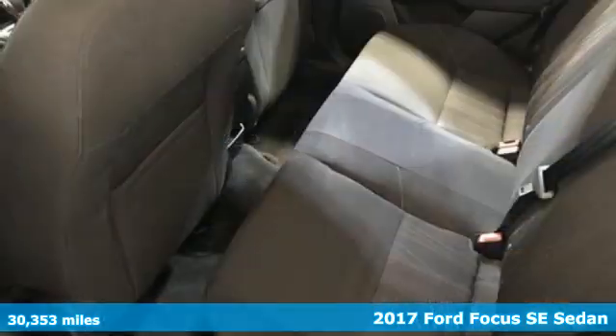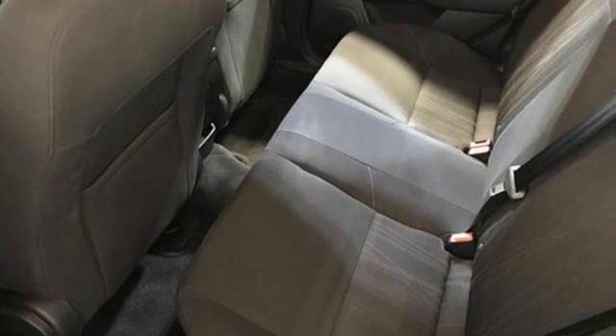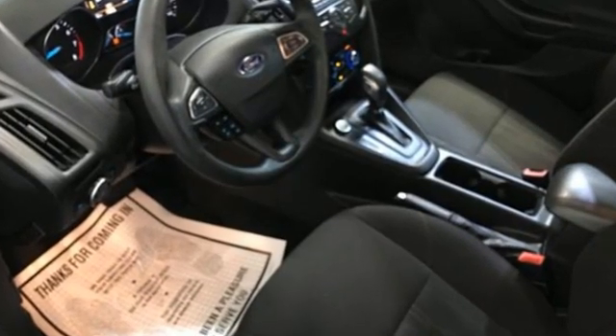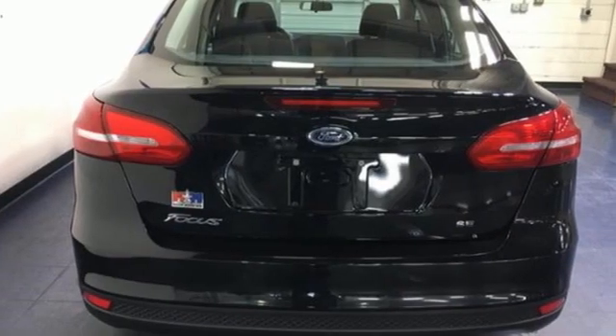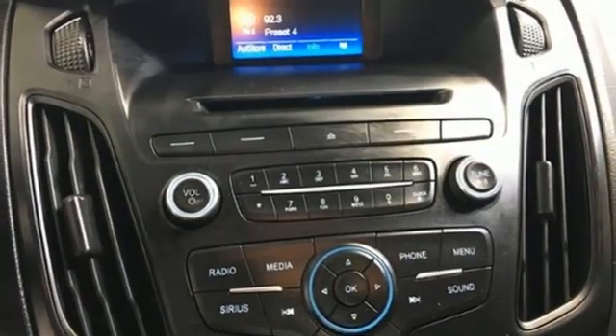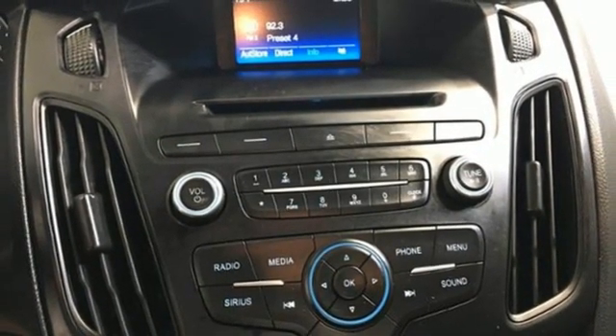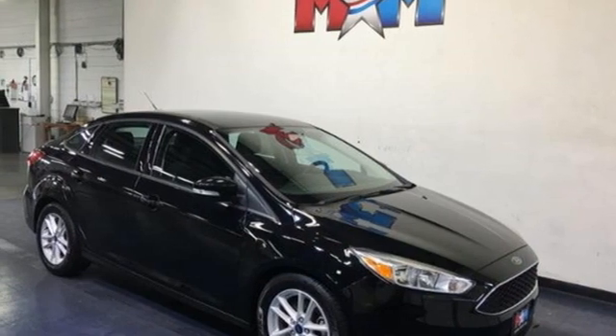It comes nicely equipped with features you'll love: streaming audio, wireless phone connectivity, manual tilting steering column, selective service internet access, manual telescoping steering column, inline four-cylinder engine, active grille shutters, gas pressurized shocks, and automatic transmission. Hurry in today for a test drive.